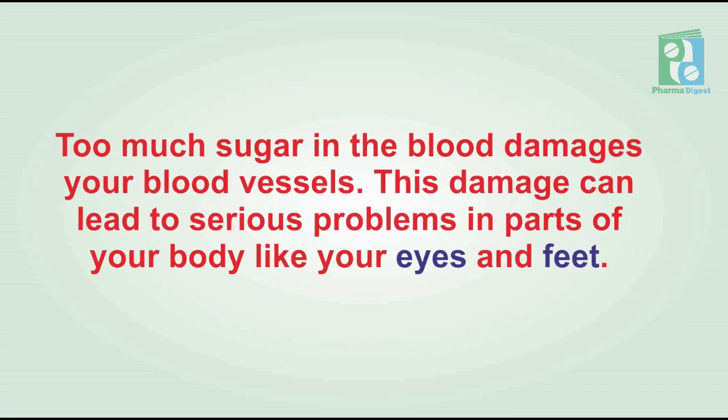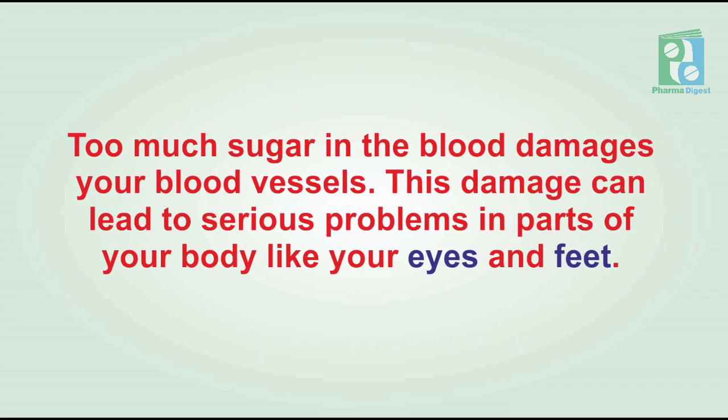Too much sugar in the blood damages your blood vessels. This damage can lead to serious problems in parts of your body like your eyes and feet.